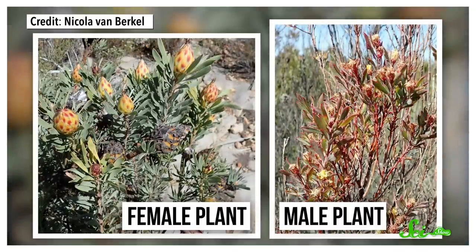But dioecious plants are relatively rare, and even in most of those species, male and female individuals look alike. That's what makes the Spinning Top Conebush so unique. The leaves on the female plants can be up to 10 times bigger than those of male plants. Females also have fewer, shorter branches. Then there's the most obvious difference: the females have cones. For years, scientists have studied those differences to figure out why this plant is so dimorphic.